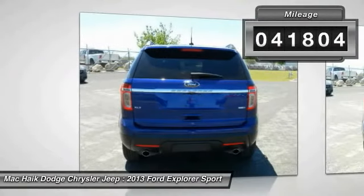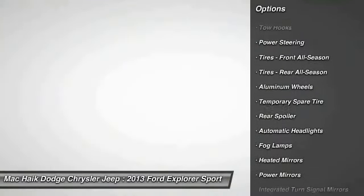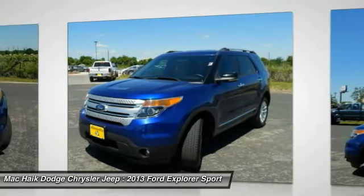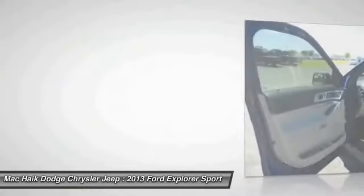Here are some of this vehicle's great options: Stability Control, Keyless Entry, Anti-Lock Braking System, Traction Control, Power Passenger Seat, Steering Wheel Audio Control, Leather Wrapped Steering Wheel, Bluetooth, Power Steering, Driver Airbag.